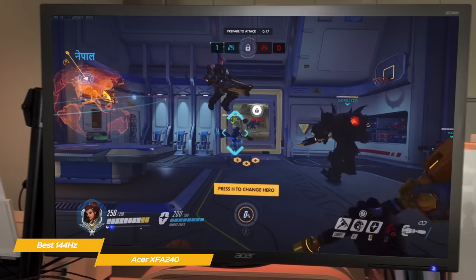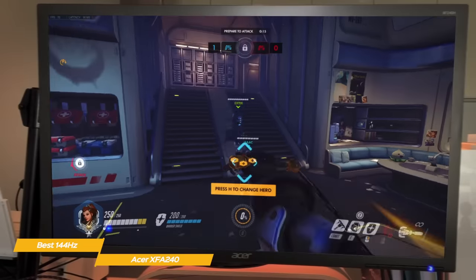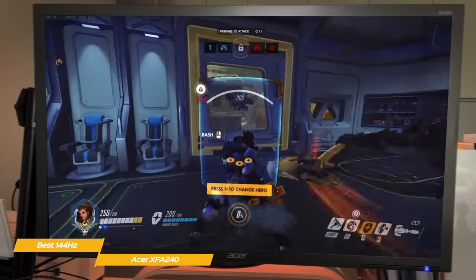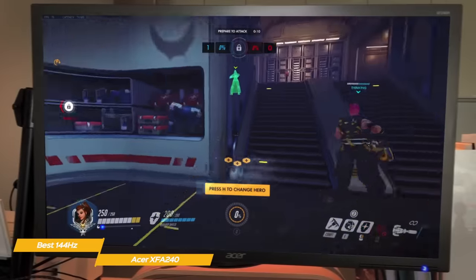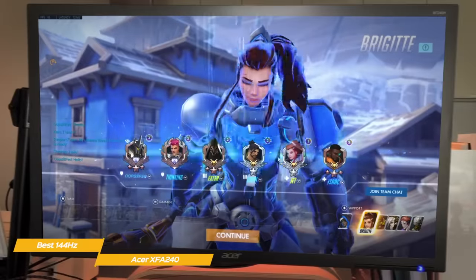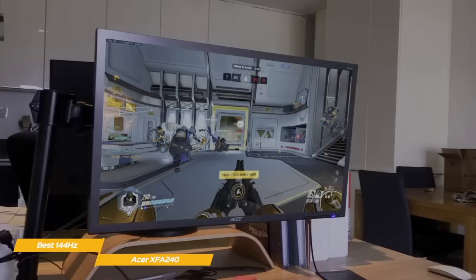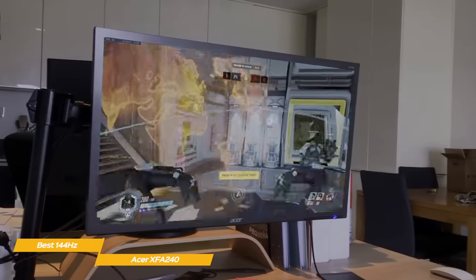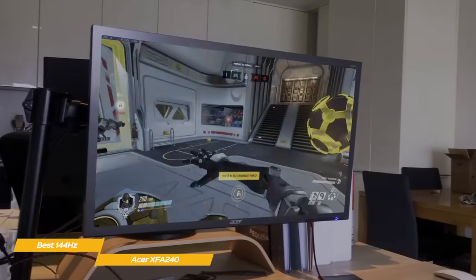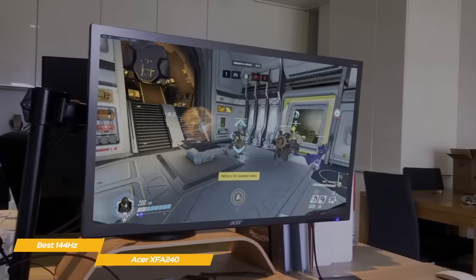While the TN panel doesn't have the vibrant colors of an IPS panel like some other products we'll mention in this video, it does have an excellent response time of only 1ms, which is ideal for fast action gaming. The quick response time allows the pixels to change from one color to another almost instantaneously, removing ghosting and motion blur in fast-paced games. When you add the 144Hz refresh rate to that, you get an incredibly responsive and engaging, action-packed gaming experience.